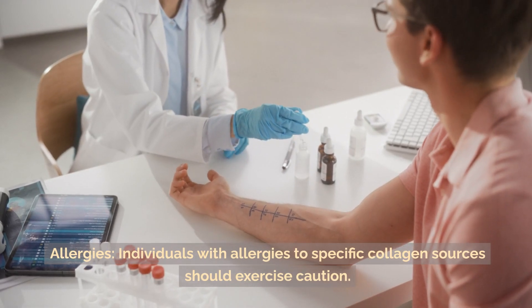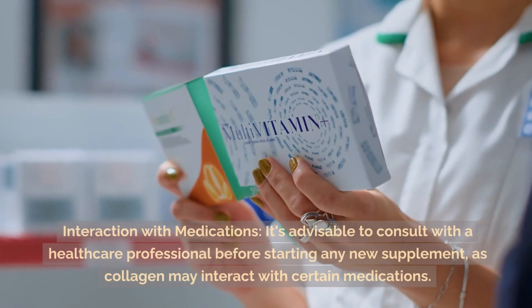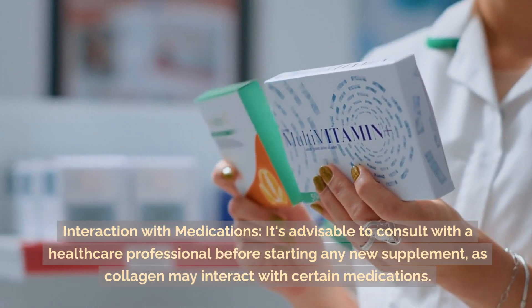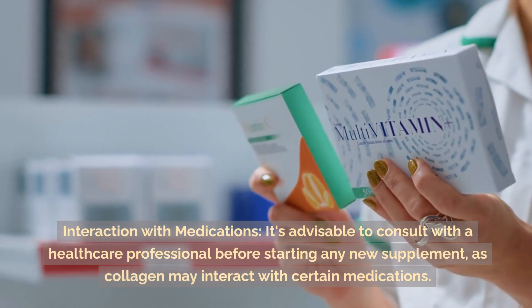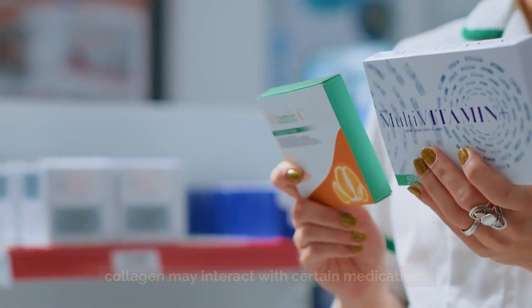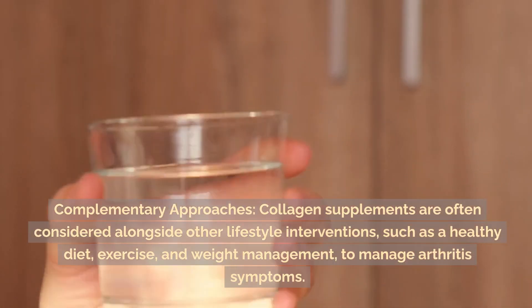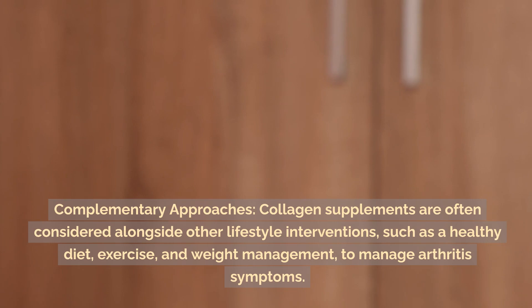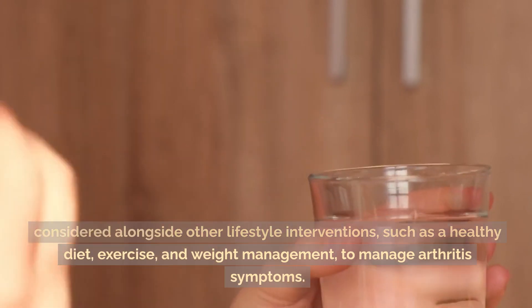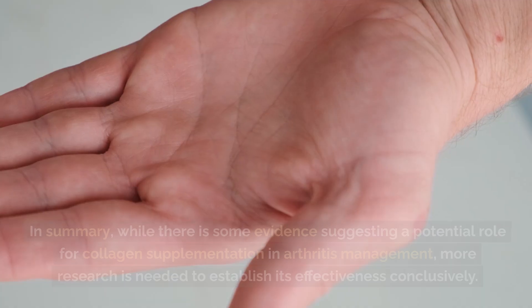Considerations and precautions: individuals with allergies to specific collagen sources should exercise caution. It's advisable to consult with a healthcare professional before starting any new supplement, as collagen may interact with certain medications. Collagen supplements are often considered alongside other complementary lifestyle interventions, such as a healthy diet, exercise, and weight management, to manage arthritis symptoms.